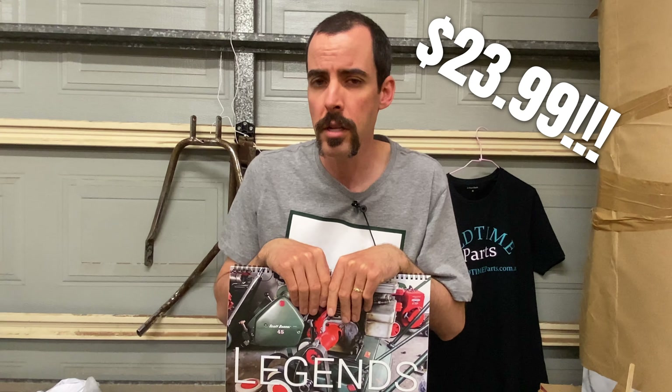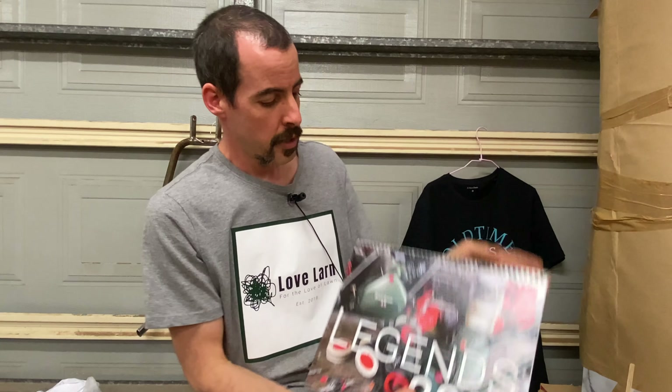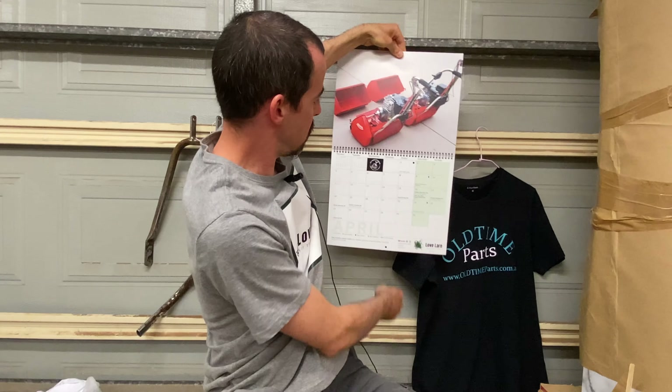I really encourage you to get on the website — lovelorn.com — and you can order one of these. They are on special through the Black Friday weekend for $24.99, so five dollars off. Christmas is coming up so you might want to get in touch with your significant other, mom or dad, or just order one for yourself — because these are going to look pretty good hanging on the workshop wall.